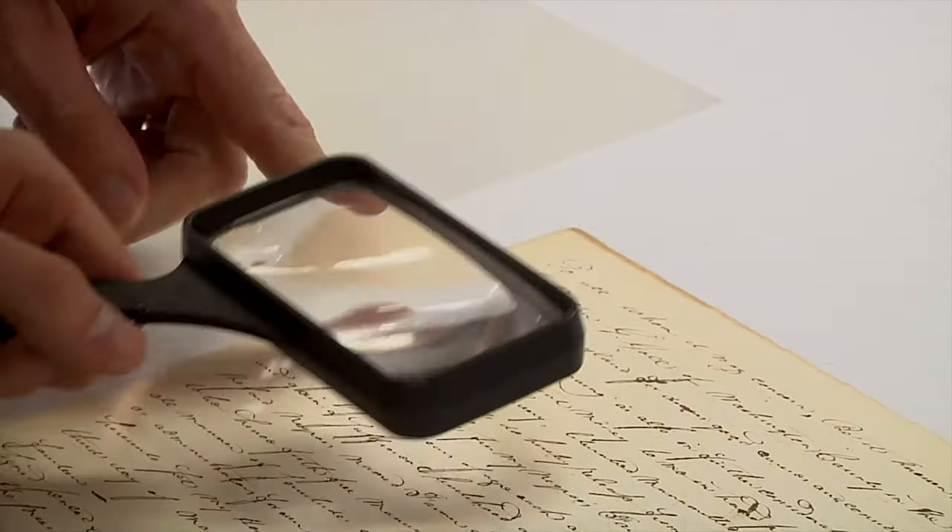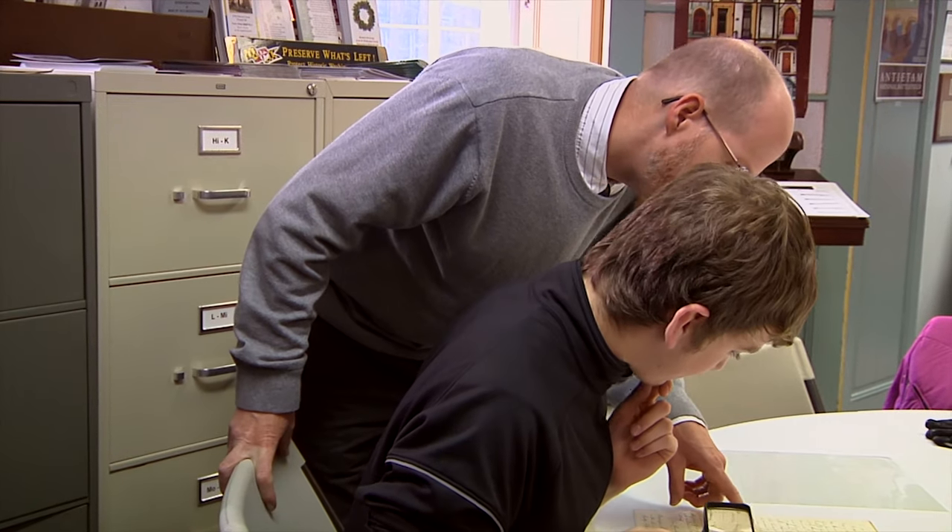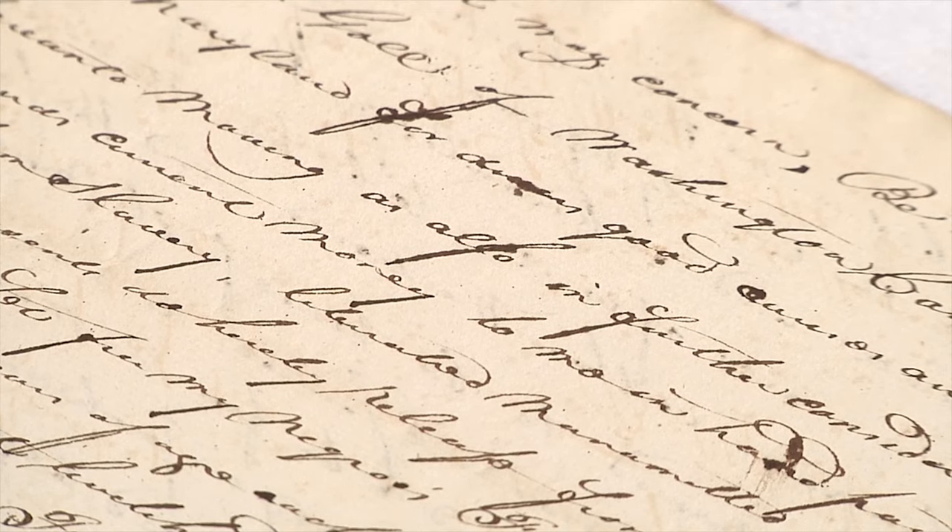So they have an opportunity to not only look at the document itself but to try to interpret what this document means. It also gives them an opportunity to try to read 19th century writing, which can be a challenge.